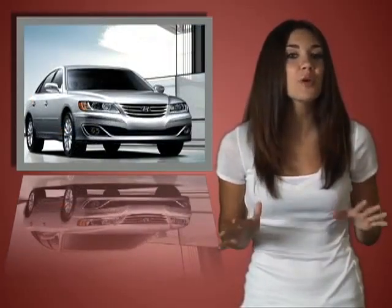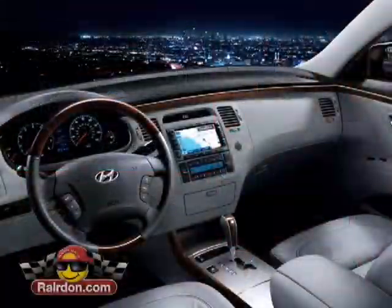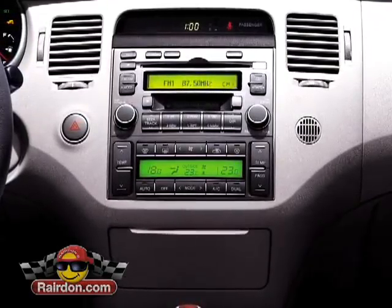And then there's the other, more fun kind of technology — the comfort and convenience goodies like the dual-zone automatic climate control, power seats, and a six-speaker stereo with CD player, satellite radio, and an iPod jack.